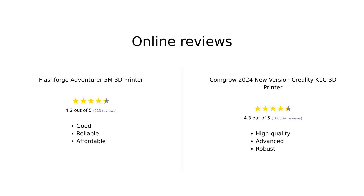Reviewers find the Flashforge Adventurer 5M to be an excellent entry-level 3D printer with good performance, ease of use, and reliable support. The ComGrow 2024 New Version Creality K1C is praised for its high-quality prints, smart features, and robust performance, making it a great choice for serious 3D printing enthusiasts.